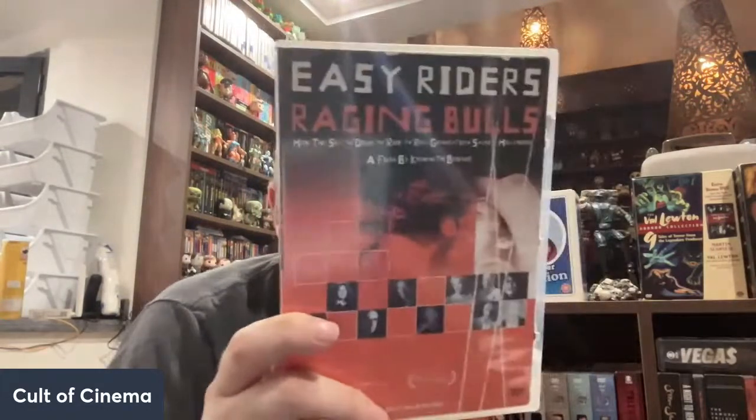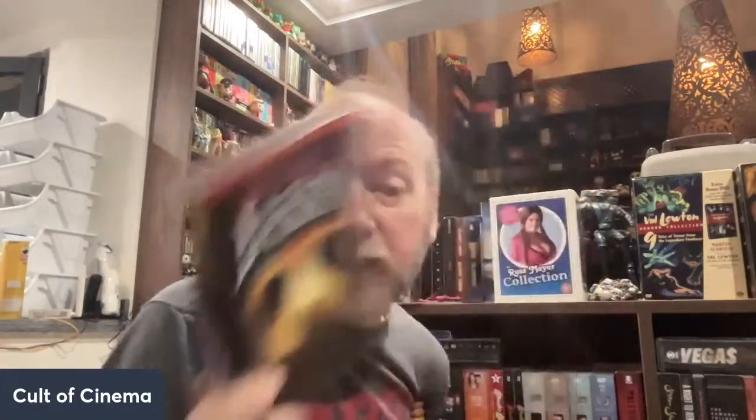I've got some cool little documentaries here that I just recently rediscovered — Never Sleep Again, Easy Riders Raging Bulls, a fantastic 70s cinema documentary, His Name Was Jason — the documentary that came out before the comprehensive Crystal Lake Memories, which I also do have. And I think I have John Carpenter's Halloween documentary — I actually mentioned this one recently.